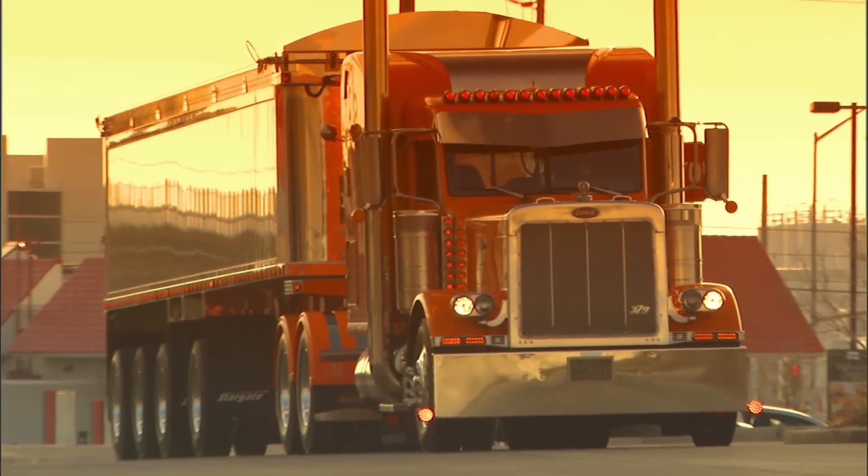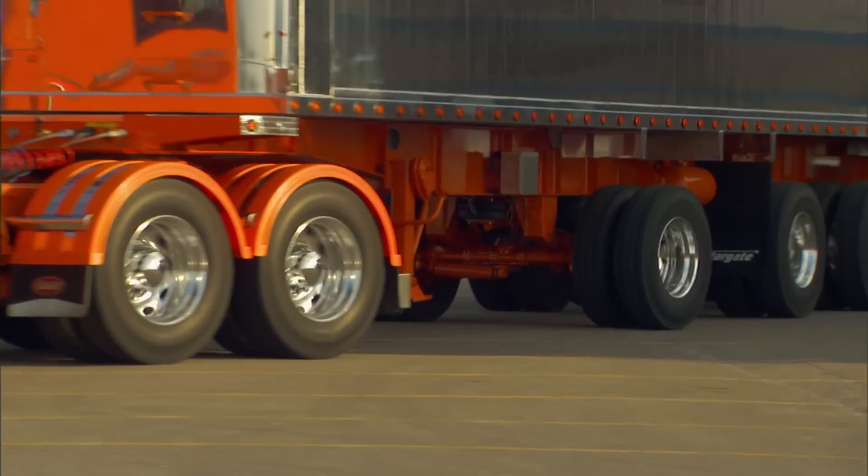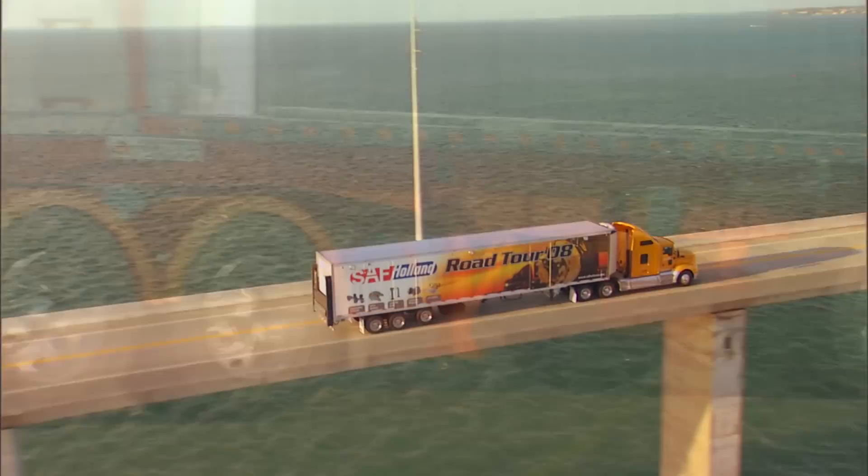Here's a familiar headline: SAF Holland rolls out new products, systems, and technologies. Because at SAF Holland, innovation never sleeps.